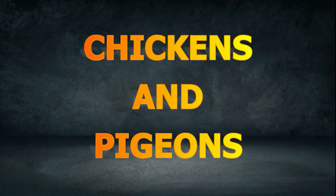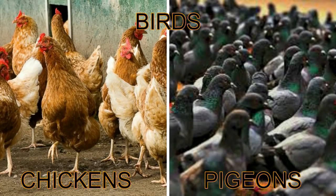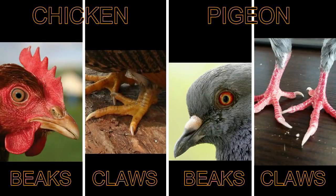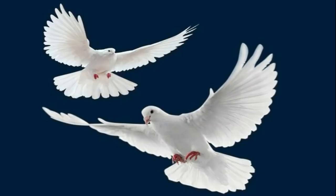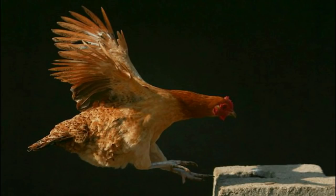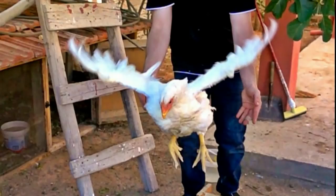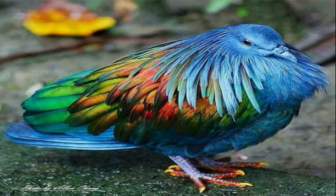Chickens and pigeons belong to the group of animals called birds. They both have beaks and claws which they use to get food. Both of them have a pair of wings. Pigeons can fly from one place to another. Chickens have wings too, but they cannot fly high. Sometimes they flap their wings to fly over a short distance. Chickens cannot stay in the air for a long time. Pigeons and chickens are covered with feathers.